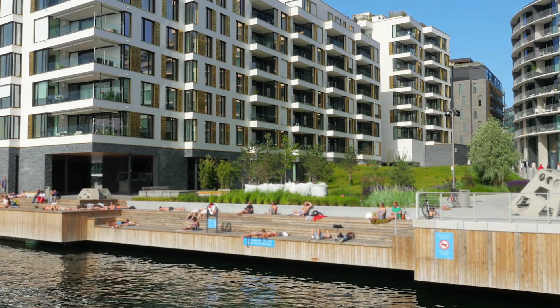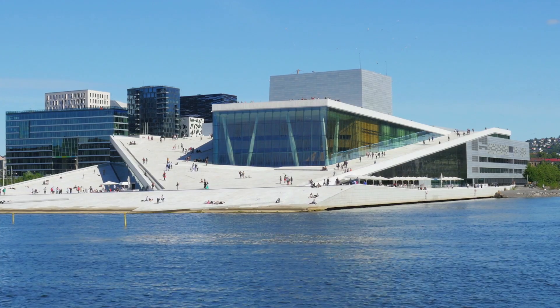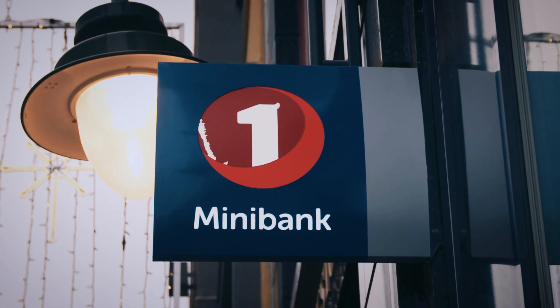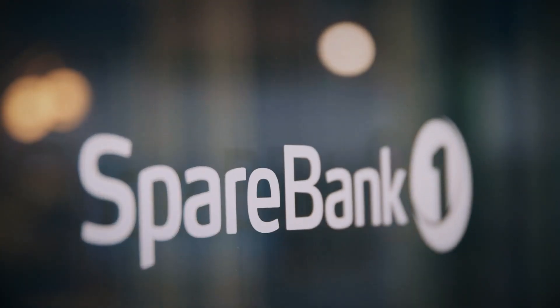My name is Roman and I work here in SpareBank 1 as product manager for different observability and monitoring solutions. SpareBank 1 is an alliance of 14 different banks and totally we are one of the largest financial institutions here in Norway.